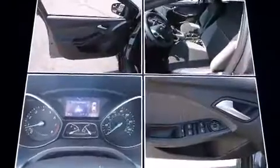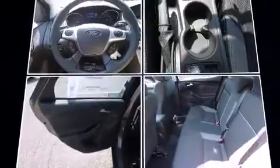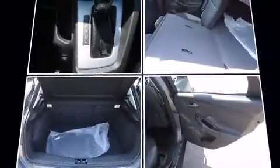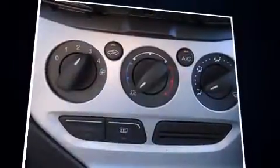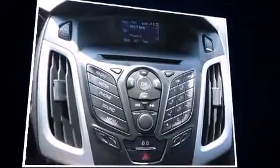Ford ensures the safety and security of its passengers with equipment such as dual front impact airbags, front and side impact airbags, traction control, brake assist, ignition disabling, and ABS brakes. Electronic stability control stands out as a technologically savvy innovation, keeping you better connected to the road.